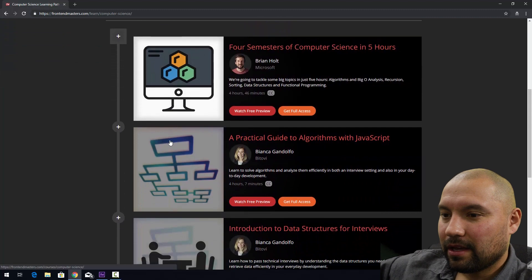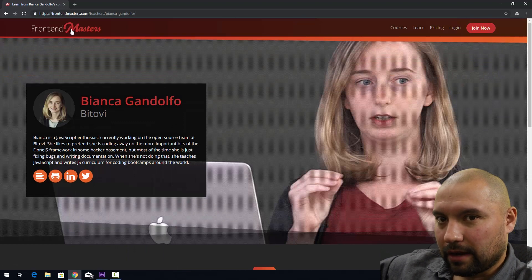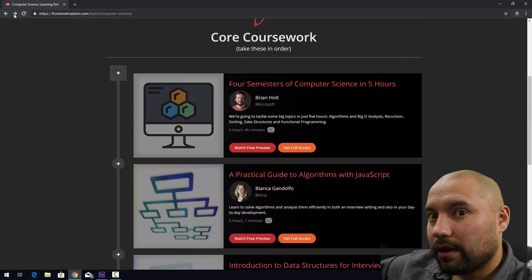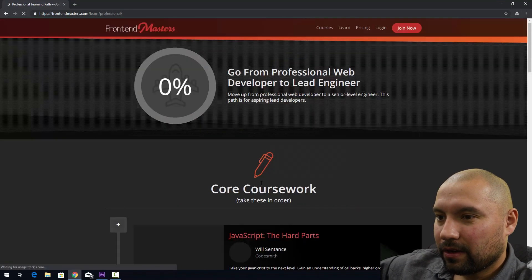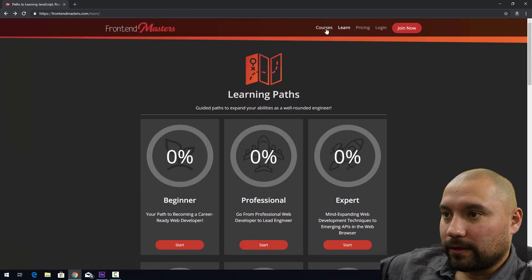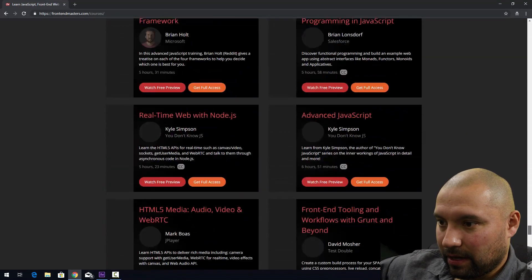So here for computer science, we have a bunch of different instructors. Bianca does a lot of great stuff — I've taken one of her courses in the past and loved it. And we have a bunch of guys I haven't seen before. In the professional area, we have a bunch of heavy hitters here — Kyle Simpson, one of my favorite guys. They have a lot more courses other than just what's here. There are just so many — I can scroll all the way down and there's just a ton of content.